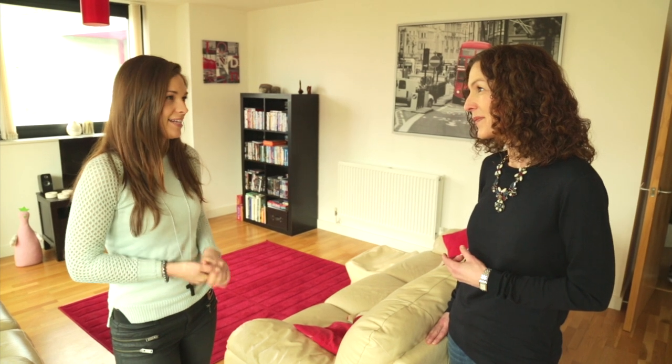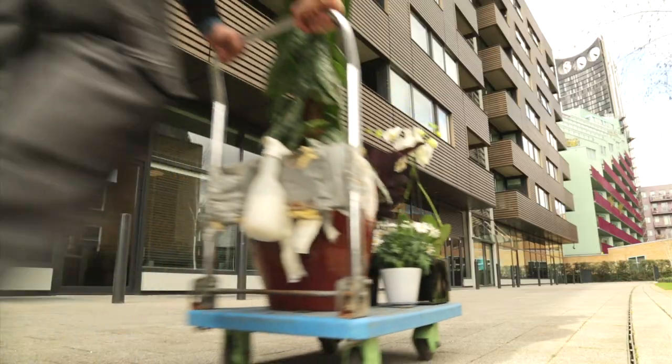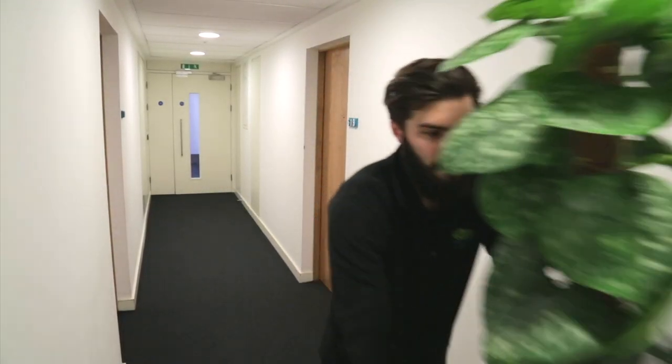Should we get you some plants then and give this space a bit of a spruce up? Yeah, that'd be great. So we brought in our plant experts with a seasonal selection of house plants such as ferns, chrysanthemums and palms, hoping to really revive this space.